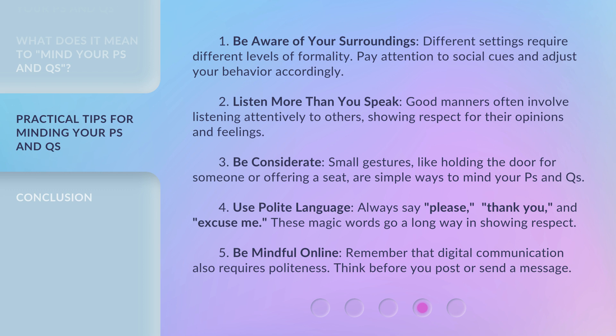Fourth, use polite language — always say please, thank you, and excuse me. These magic words go a long way in showing respect. Fifth, be mindful online. Remember that digital communication also requires politeness; think before you post or send a message.